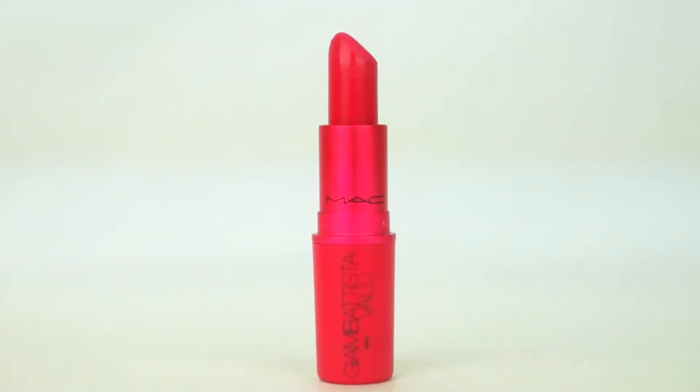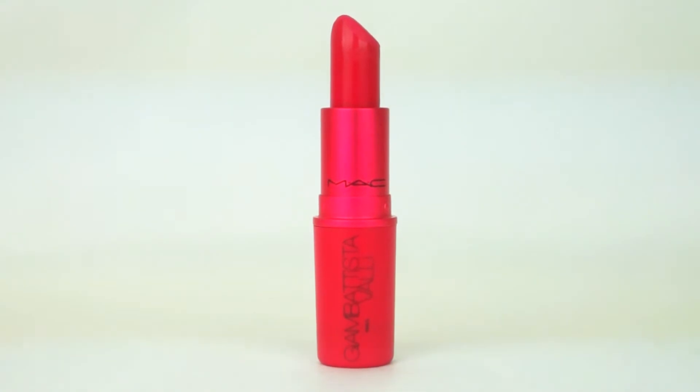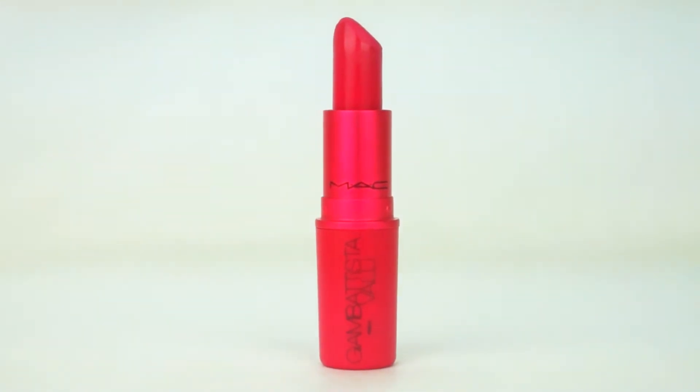The next color from the collection is called Tots, described on the website as a bright hot pink, which is a pretty accurate description. I really like this shade — I actually wore it all day yesterday and it was really easy to wear, went on smoothly. It's very bright and great for summertime.